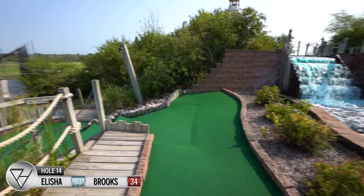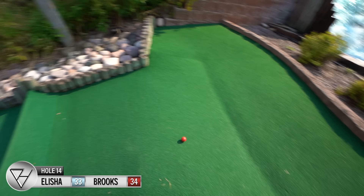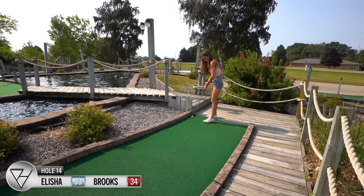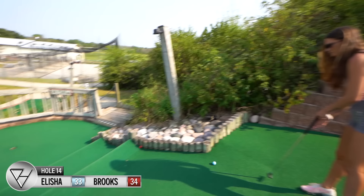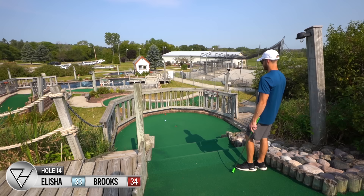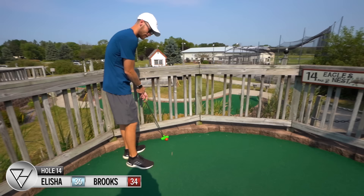Alright, hole fourteen — 'Eagle's Nest,' par two. You gotta putt it around down the stairs, which have a slope up to both of them, and the hole's right there in the middle. This is gonna be hit it and hope — I have no idea what's gonna happen when it hits those stairs. Oh wow, what are the odds of that?! I wanted to go wide to make sure it had speed coming down — didn't consider it hitting that though. Going real light — okay, that's probably gonna send it over too far. Not a bad spot for a three, considering.